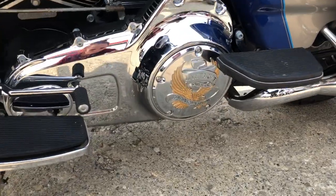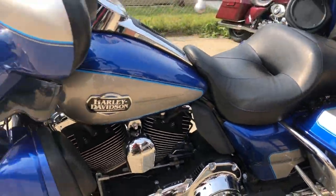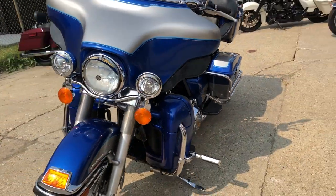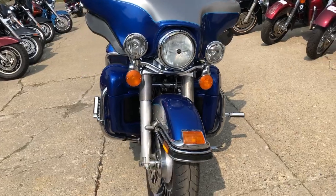Check out all the chrome on the motor. We got speakers in the lower fairings, plus speakers in the back for a total of six total speakers. Crank up the stereo and enjoy the ride.